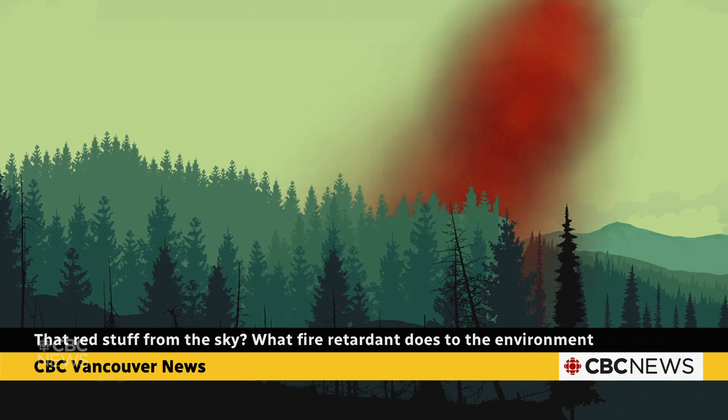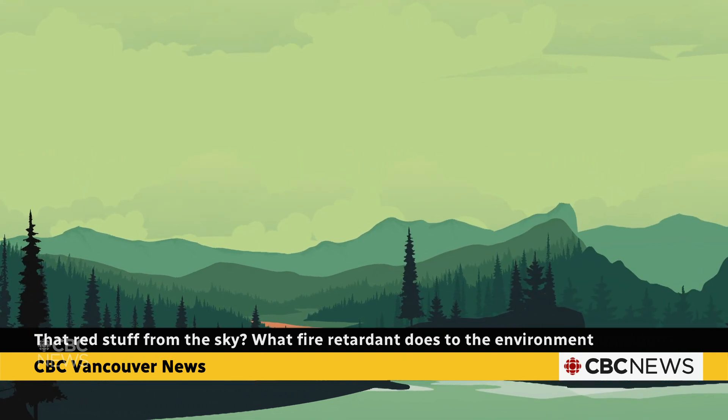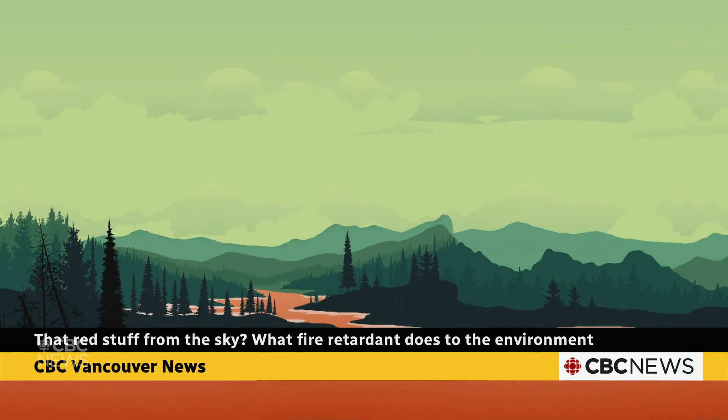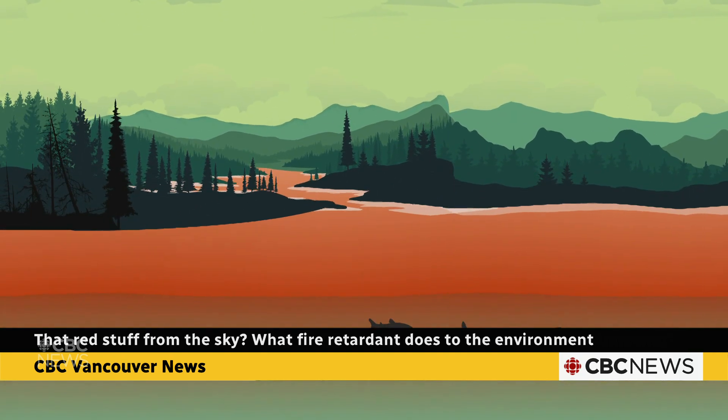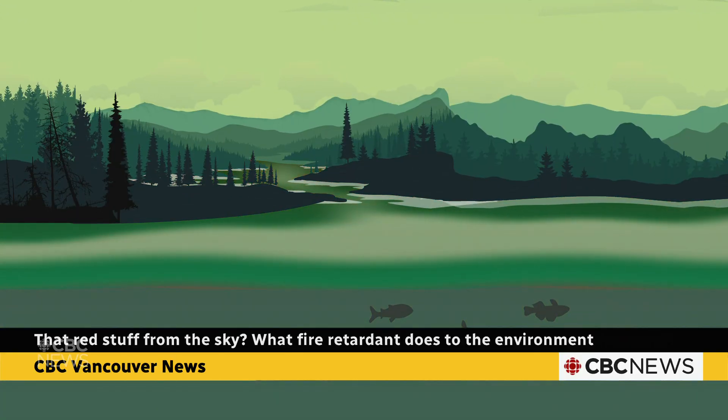If the retardant gets directly into a body of water like a stream or lake, it can kill fish, and researchers don't really know how long it could stay in the environment, how it can move, or create long-term consequences like algae blooms. BC Wildfire Service restricts using Phoscheck near water and the company that makes the chemical advises the same, but accidents still happen.